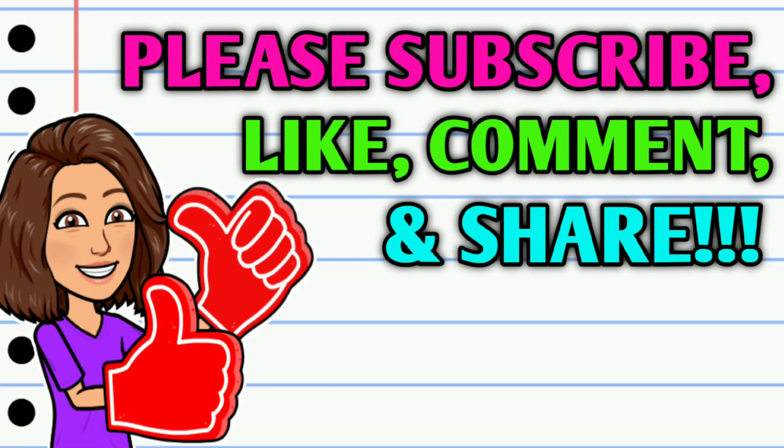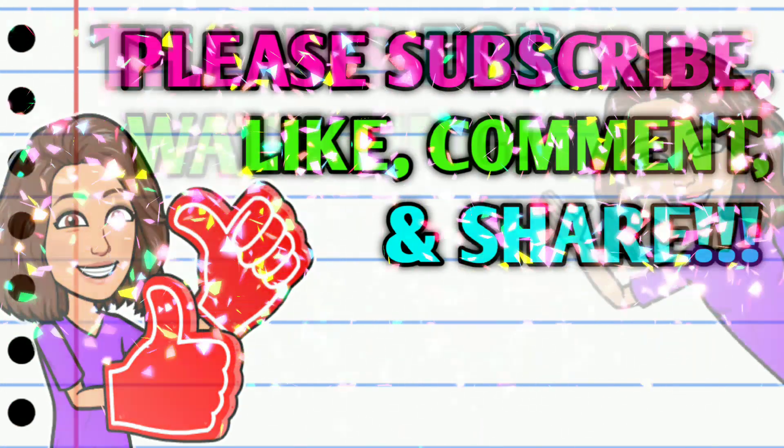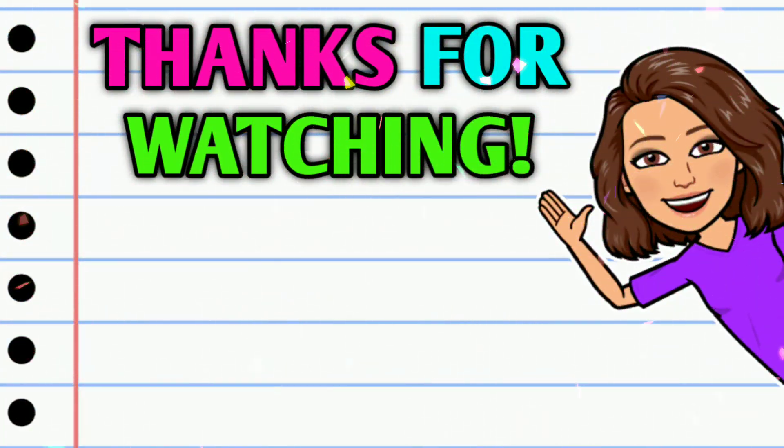Alright guys, that is going to be it for me for now. I hope y'all enjoyed this video — if you're not already subscribed, go ahead and hit that subscribe button right down below this video. While you're at it, hit that thumbs up button and leave me a smile down in the comment section because those are two quick, easy, and free ways to help support this channel. Take a second to share the video — thank you all so much for watching, I hope y'all have a wonderful day and I will see you on the next one.